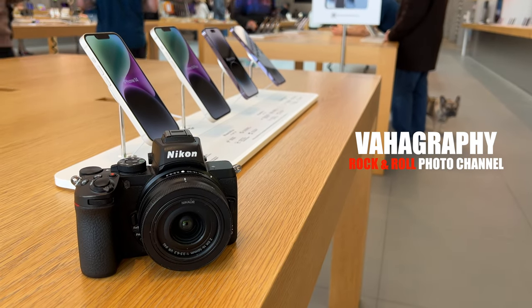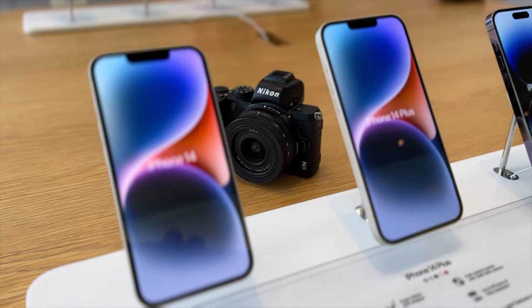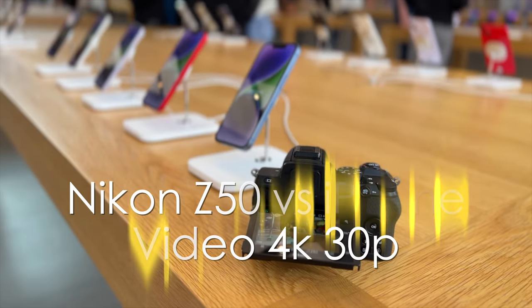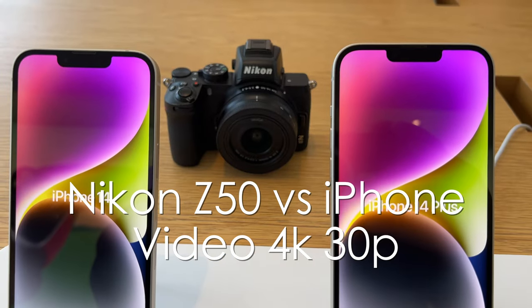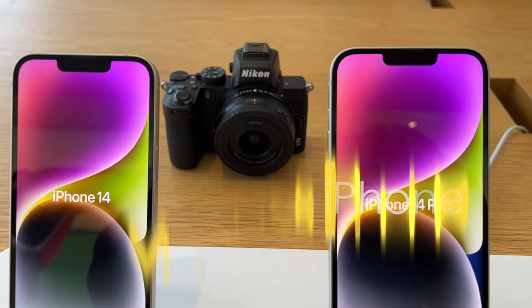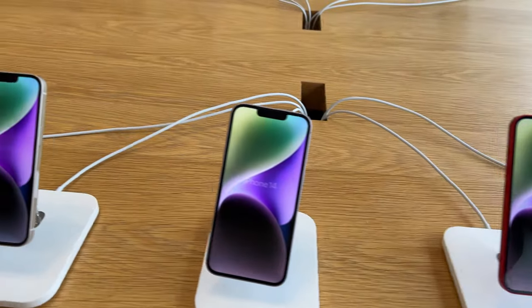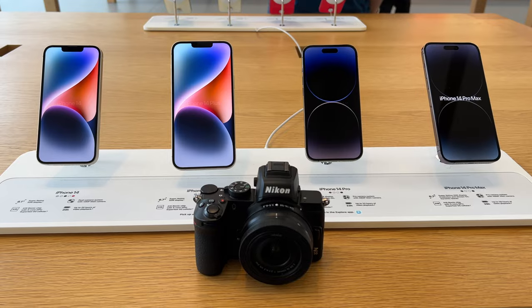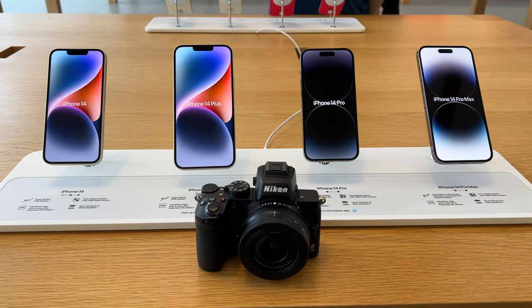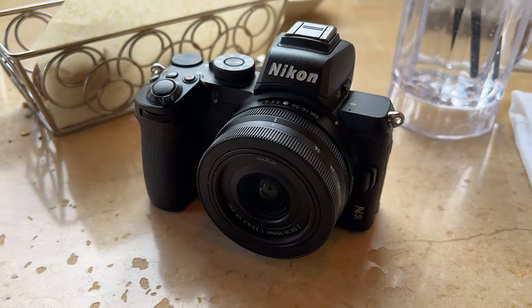Hello guys, welcome to Vahography. In this video we'll be comparing the Nikon Z50, a modern mirrorless entry-level camera, to a smartphone — in particular the iPhone 13 Pro. We'll be doing 4K 30 frames per second and comparing results. Do these professional camera manufacturers need to concentrate on entry-level cameras for vlogging, or is the smartphone good enough for that application? We'll do the test and hopefully you can form your own opinion.